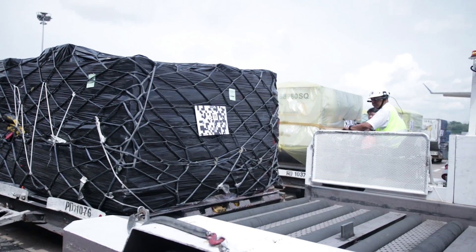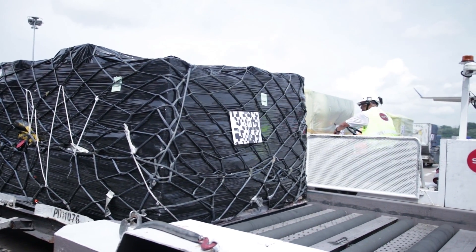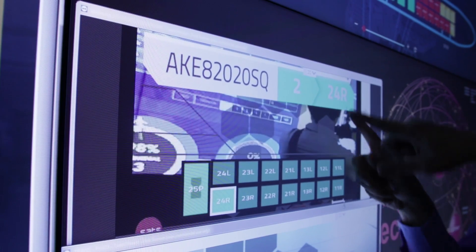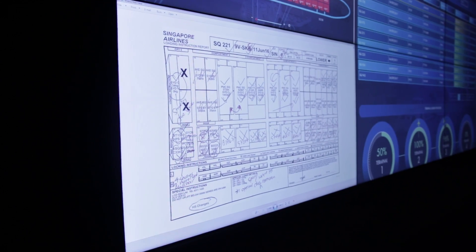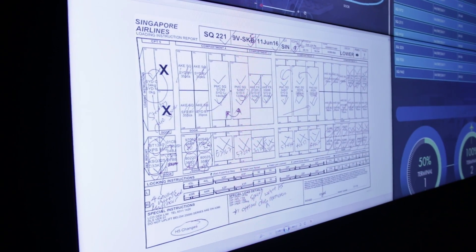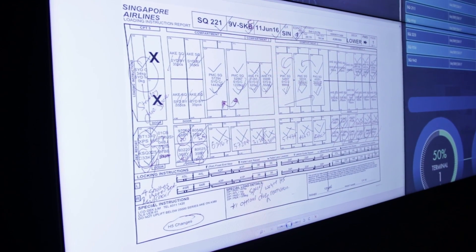Cargo can't be simply loaded on the plane like passengers. The containers have to be assigned their specific location to balance out their combined weight so the airplane doesn't tip. In the past, they used pen and paper and communicated via phone calls back to the command center.